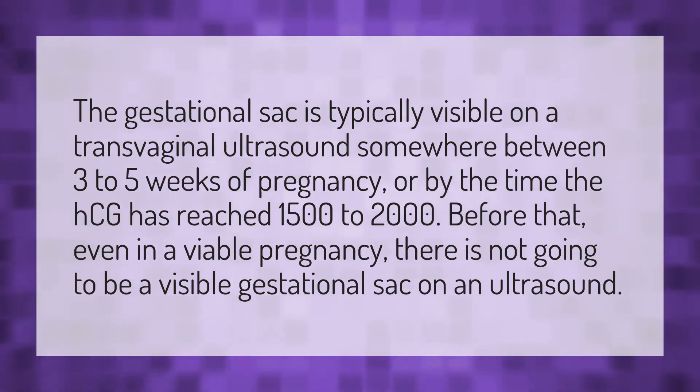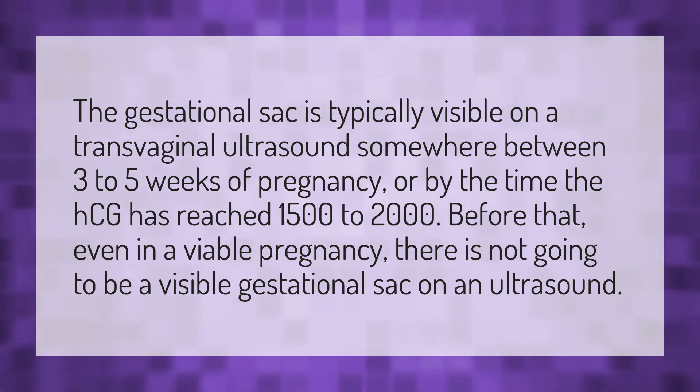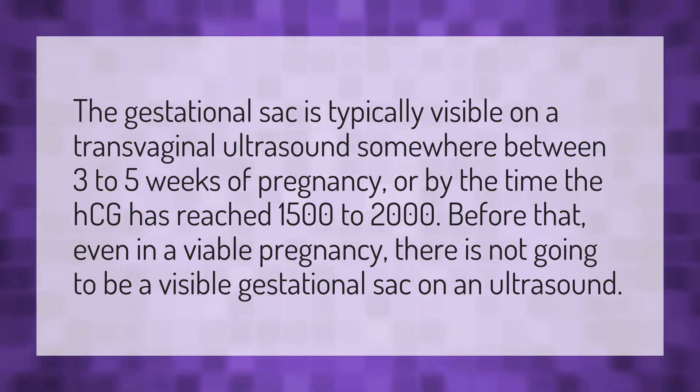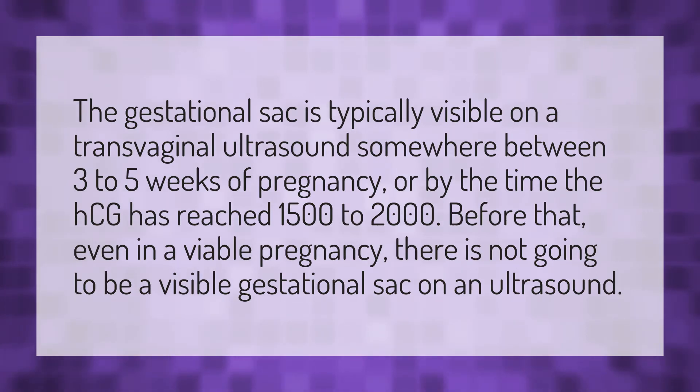The gestational sac is typically visible on a transvaginal ultrasound somewhere between three to five weeks of pregnancy, or by the time the HCG has reached 1,500 to 2,000. Before that, even in a viable pregnancy, there is not going to be a visible gestational sac on an ultrasound.